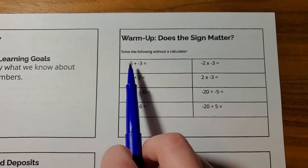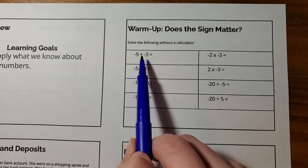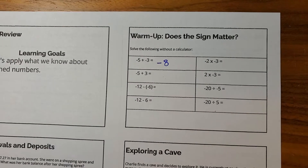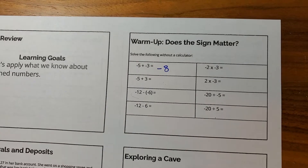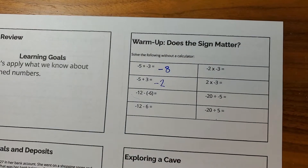So we have negative five plus a negative three. If I have five negatives and I add three more, I'm going to have a total of eight negatives, or negative eight. Now, if I have five negatives and I add three positives, those three positives are going to cancel out three of the negatives, leaving us with two negatives.